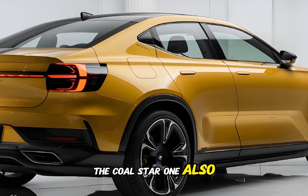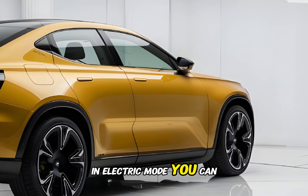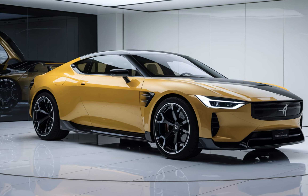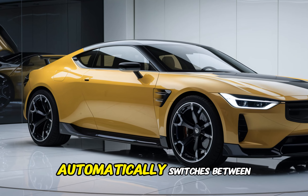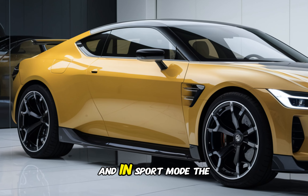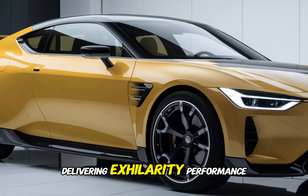The Polestar 1 also offers multiple driving modes to suit your preferences. In electric mode, you can enjoy a completely silent and emissions-free driving experience. In hybrid mode, the car automatically switches between electric and gasoline power for optimal efficiency. And in sport mode, the car unleashes its full potential, delivering exhilarating performance.